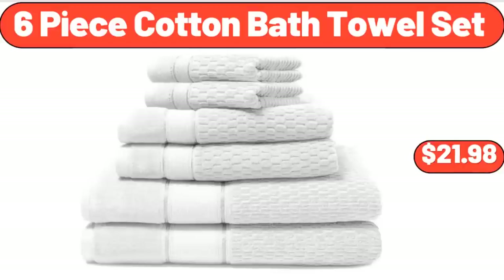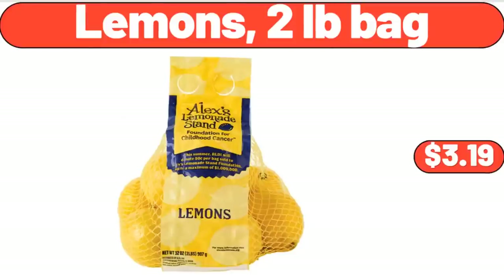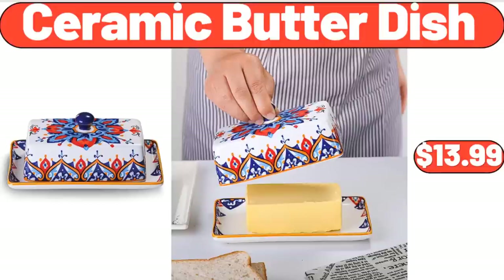6 Piece Cotton Bath Towel Set, $21.98. 2 Pounds Bag, $3.19. Ceramic Butter Dish, $13.99.